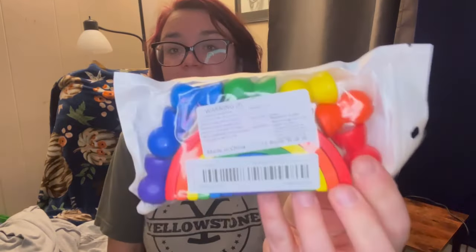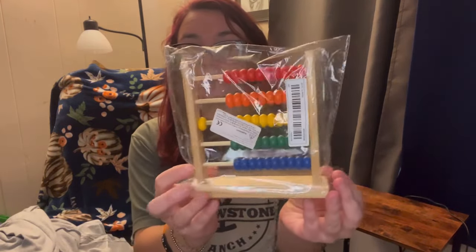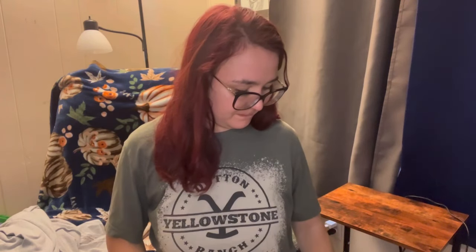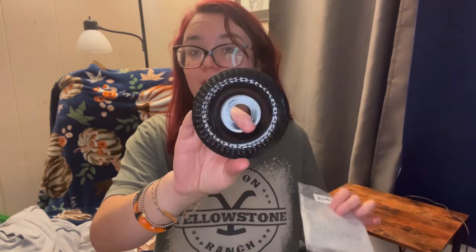For my son, this is a little rainbow monster toy - we got this for him. Then there's something my fiancé got - I forgot exactly what it's for, maybe grinding or something. It's a wheel.